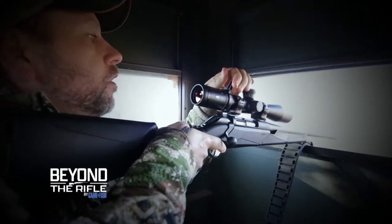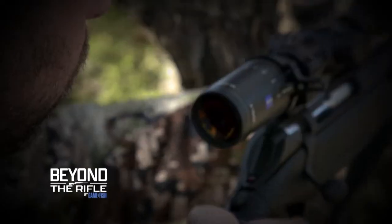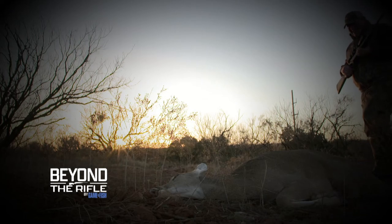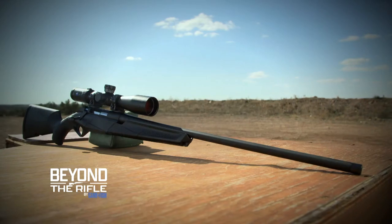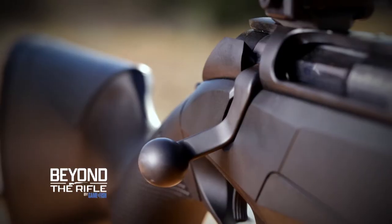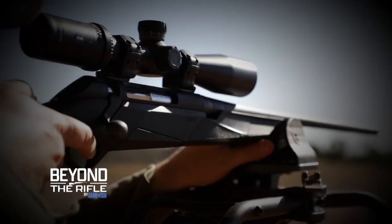The deer rifle is an American icon, but over the decades, the form and function of the deer rifle have changed. The question is, are today's deer rifles that much better than those carried by previous generations of hunters? That's what we aim to answer in Beyond the Rifle, where we take a detailed look at one of the most modern deer rifles available, the new Benelli Lupo.